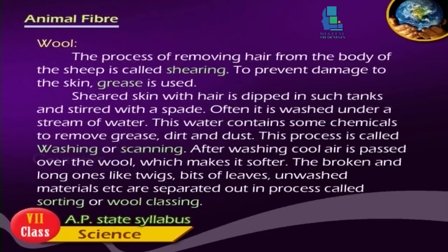After washing, cool air is passed over the wool, which makes it softer. The broken and long ones like twigs, bits of leaves, unwashed materials, etc. are separated out in a process called sorting or woollen classing.